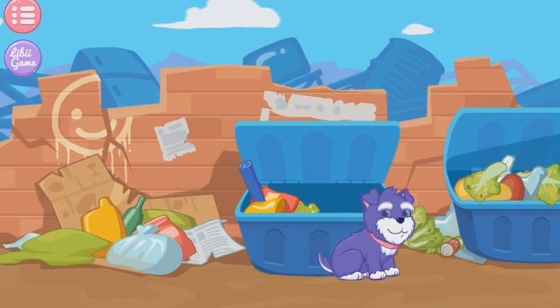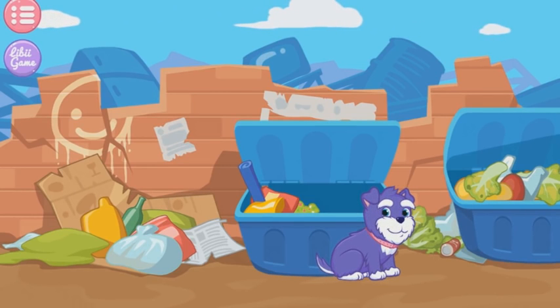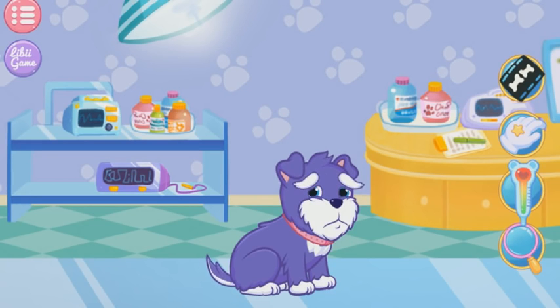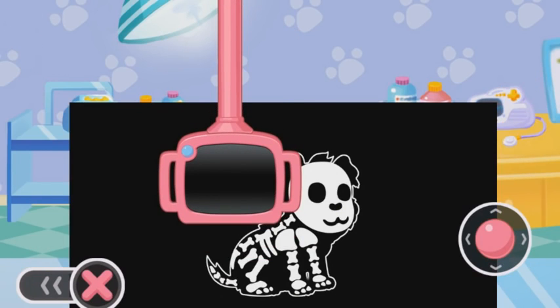The puppy has got out of danger! Well done, Doctor! Doctor, the puppy seems injured! Can you cure the puppy, please? Let's check if the puppy got sick or not with the Dexter instrument.